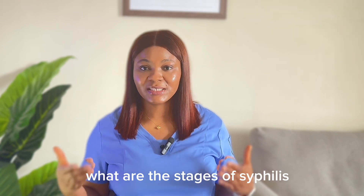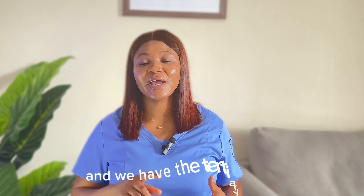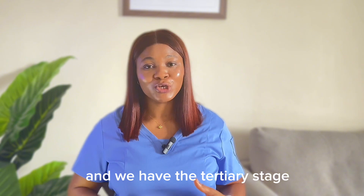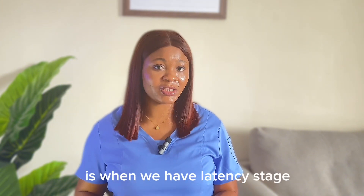What are the stages of syphilis? We have the primary stage, the secondary stage, latency, and the tertiary stage. In between the secondary and the tertiary is when we have the latency stage.